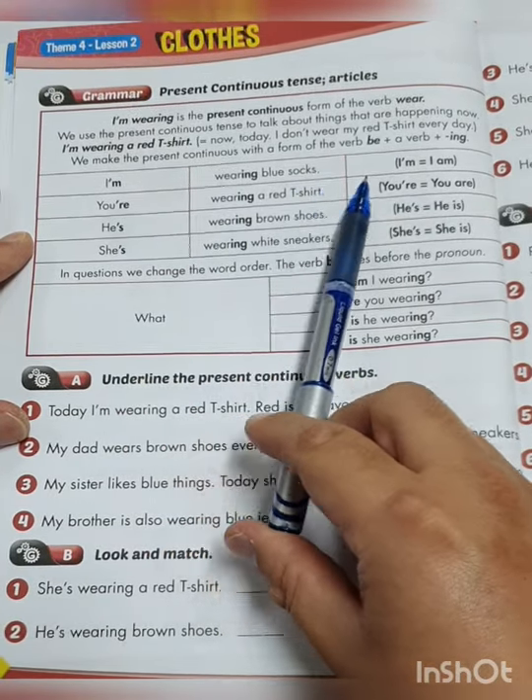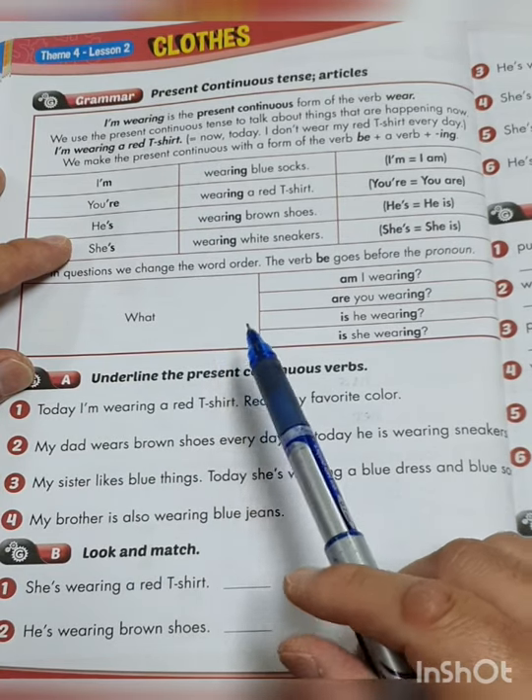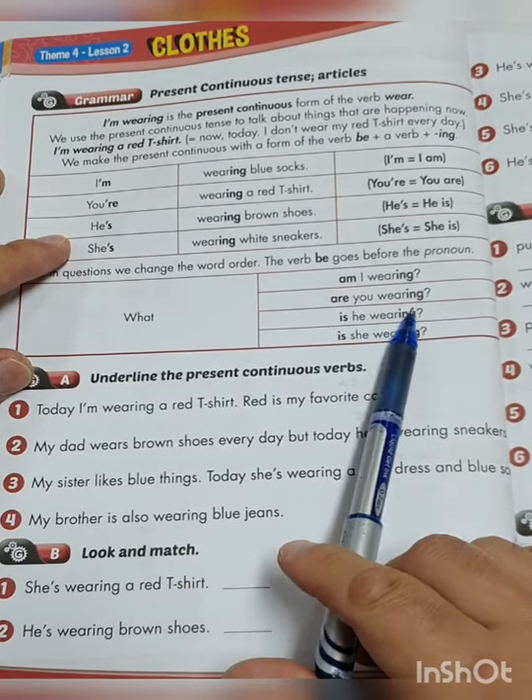In questions, we change the word order — the verb be goes before the pronoun. So when you ask a question, you change them around. You say: 'What am I wearing?' Because when you answer, you say: 'I'm wearing.' So: 'What are you wearing? What is he wearing? What is she wearing?'